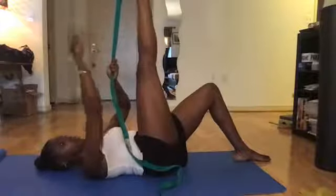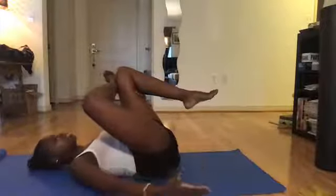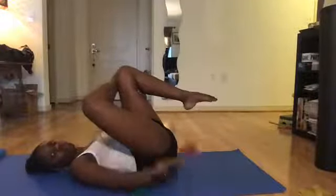The third stretch is the piriformis stretch, also known as the figure-four stretch — very important if you've dealt with sciatica. Lay onto your back, cross your ankle over your opposite knee, let the leg fall out to the side, and bring your knee into your chest as far as you can while keeping the knee out to the side. You should start feeling a stretch in your right butt cheek if your right leg is crossed over.